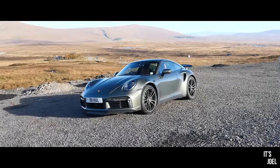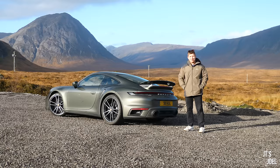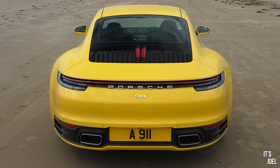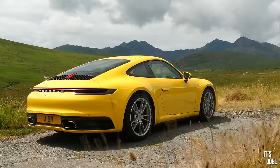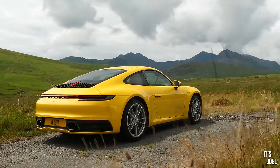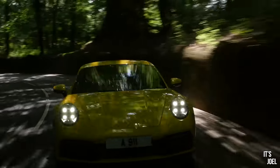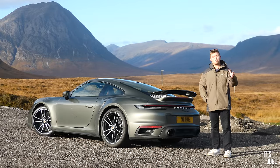Hello everyone and welcome to another Brutally Honest Review on the channel. This is one I'm extremely excited for. If you've been watching for a little while, you would have seen a few months back I was lucky enough to enjoy the base 911 Carrera — a bright yellow car with number plate A911. I took that car to Wales and had the most unbelievable experience. It was quite literally the best car I'd ever driven. So I emailed Porsche back saying, can I now sample the top of the line, the Turbo S?